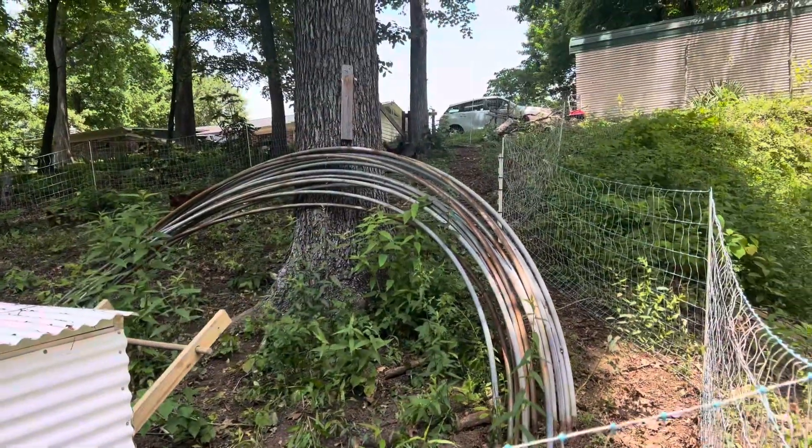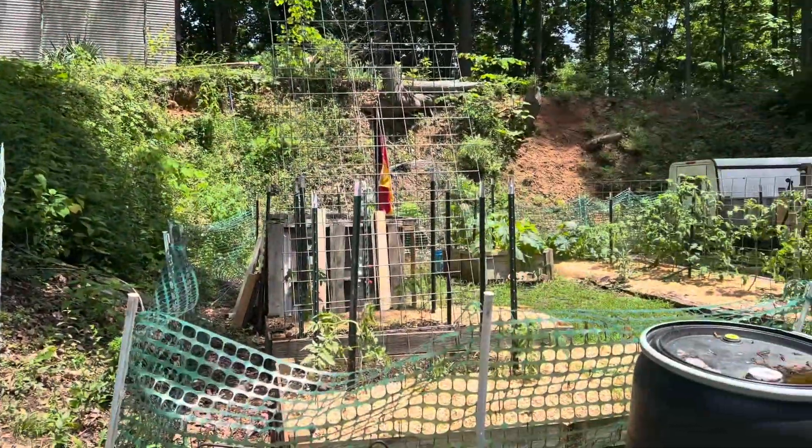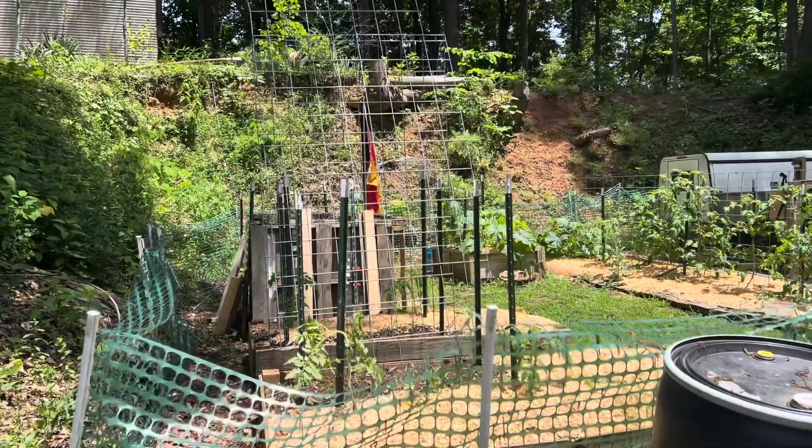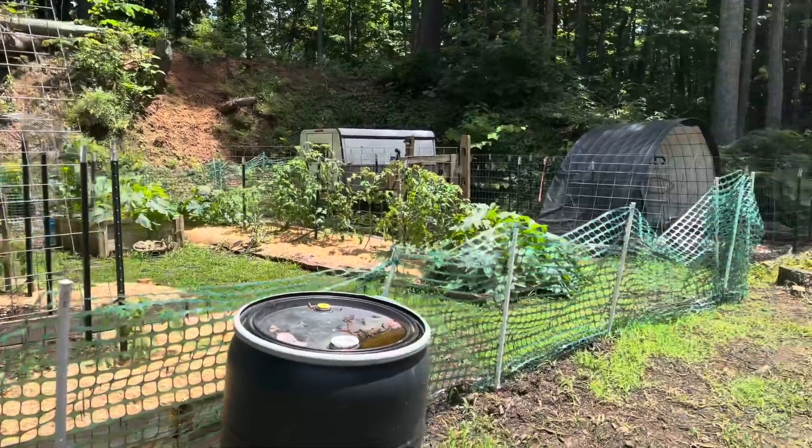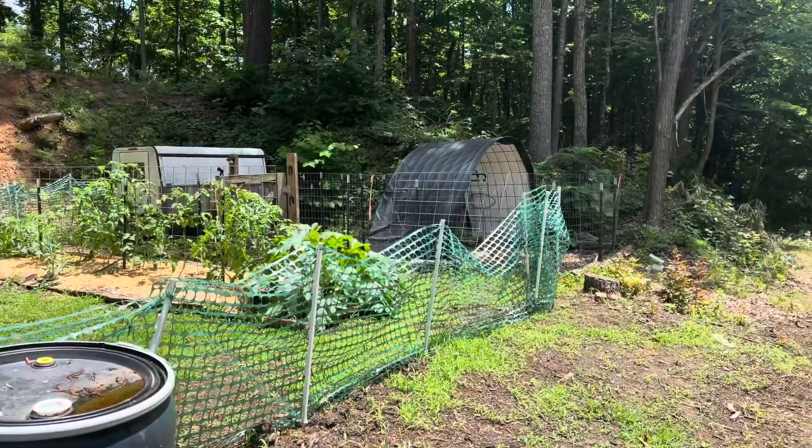We've got the chickens on this hill. We put all the chicken poop shavings from the brooder into our compost bin and we're just going to let it do its thing. Our garden is going good.